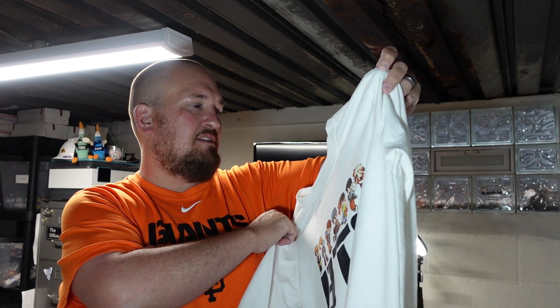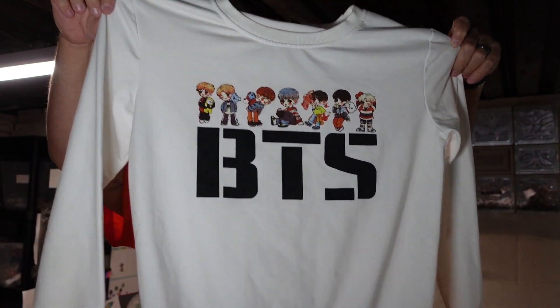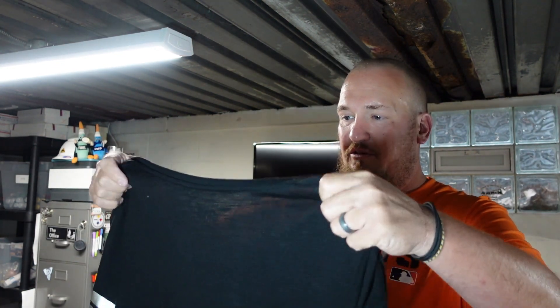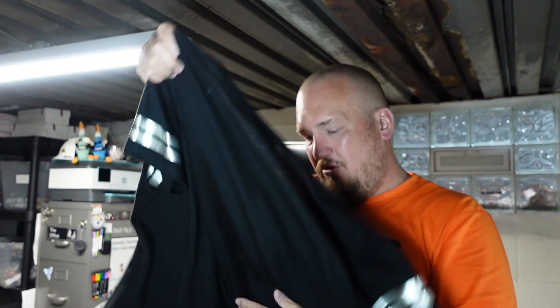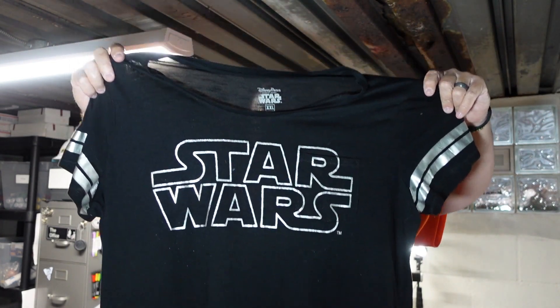We also got this awesome BTS sweatshirt. My daughter, that's all she talks about, and one of her teachers at school loves BTS. I think it is a size small — she may end up wearing this too. It's going to get a good wash. Who knows? That could be a really, really good seller. Then for your Star Wars fans — this is an official Disney Park Star Wars tee, size 2XL, which honestly doesn't look that big. It's black and silver, a really nice looking shirt. It is a 2XL, so it could be a little baggier, but still an awesome shirt.